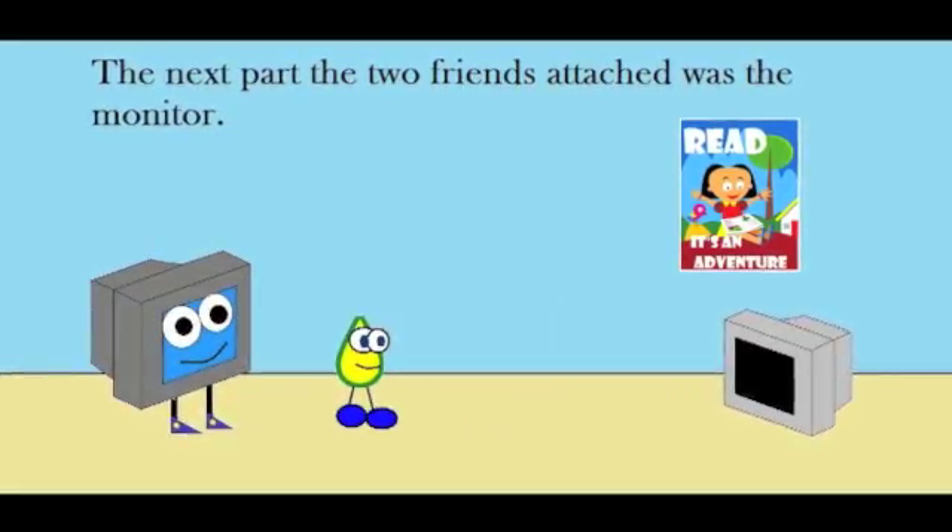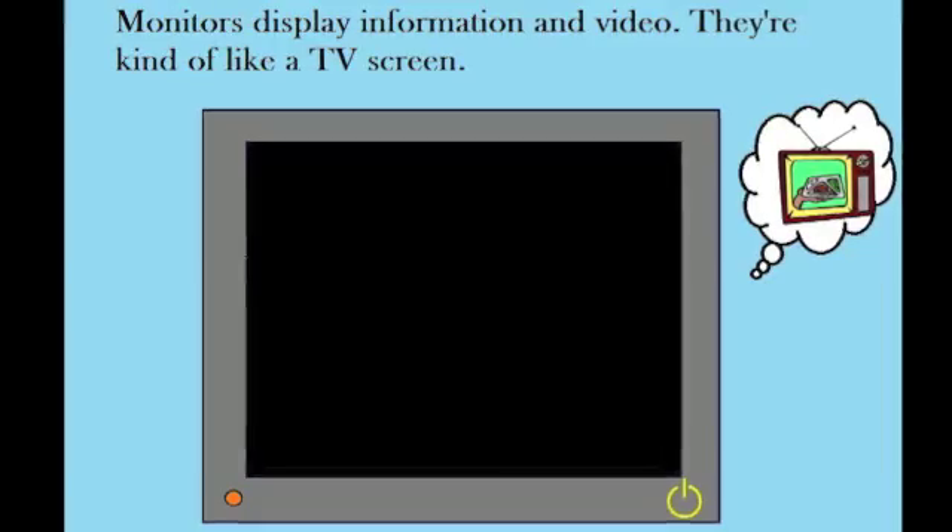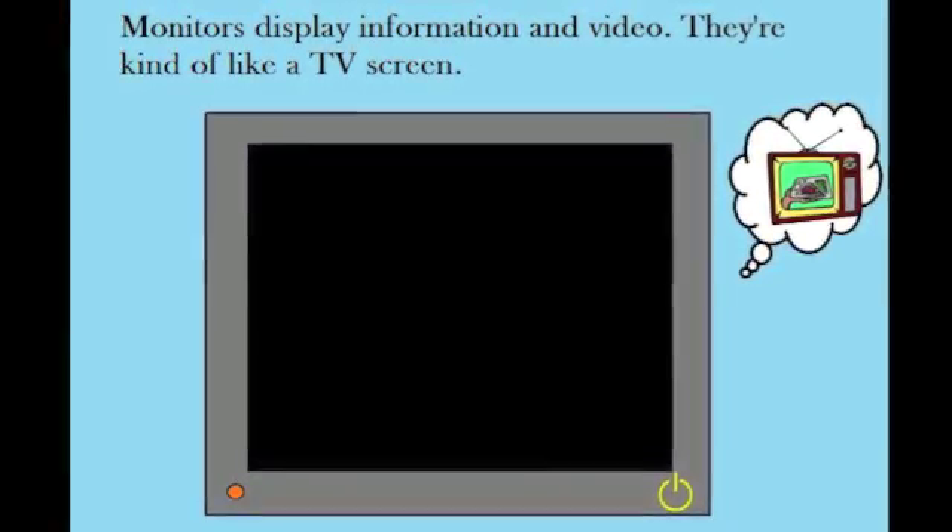The next part the two friends attached was the monitor. Monitors display information and video — they're kind of like a TV screen.